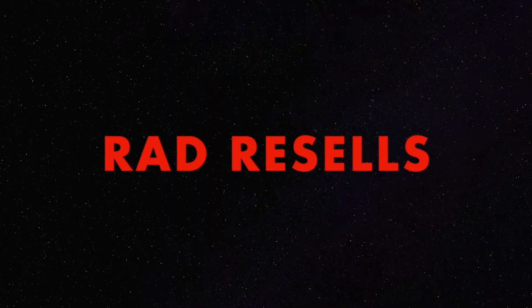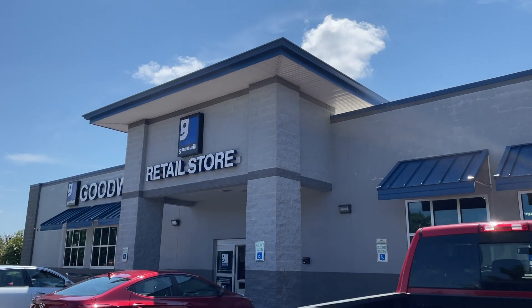What up dogs! Welcome back to Rad Resells. In today's video, it's actually gonna be from yesterday. We went thrifting and we visited three stores — one Goodwill, one Ross, and one local thrift store that we have never been to before. If you're interested in seeing what we found and what we gave up — I have mixed feelings about it, maybe we should have bought it after all — stay tuned and let's get into the video.